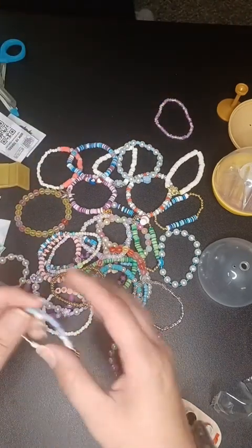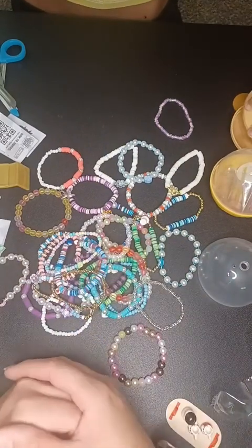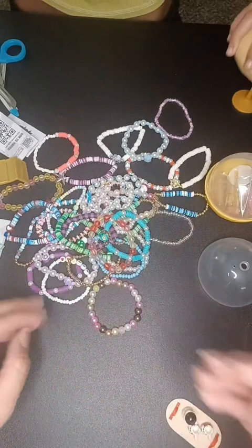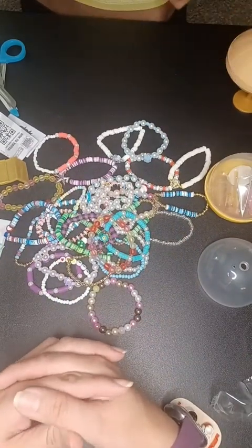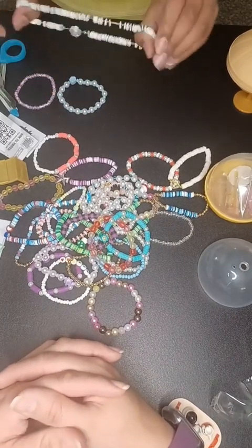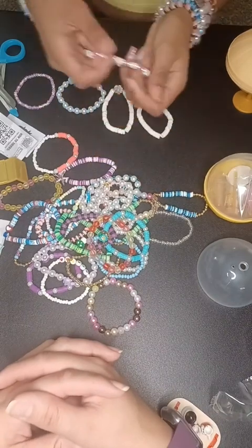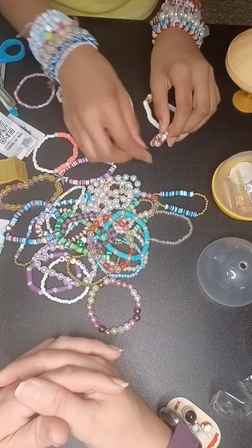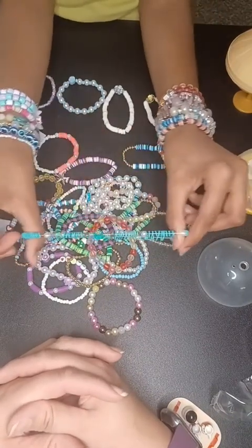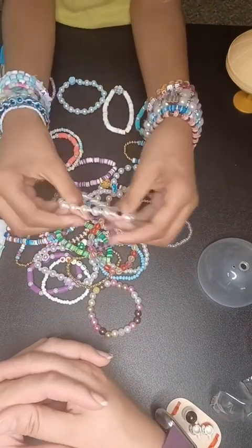She uses clay beads, seed beads, pearls, and mica to make them. She does custom ones too — this is what keeps her busy. My kids are all pretty creative: she does crafty bracelet stuff, my other daughter likes to do nails and hair, my oldest son does a lot of engineering stuff with a 3D printer, and my youngest likes music. She says her girls like to wear the bracelets stacked like that.